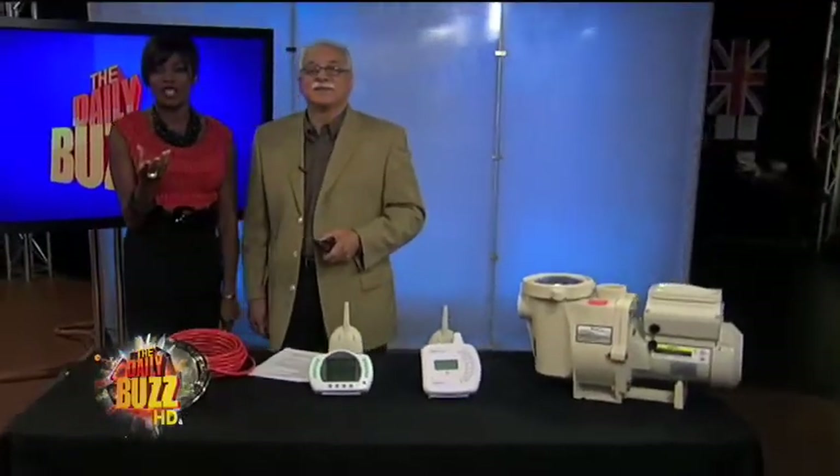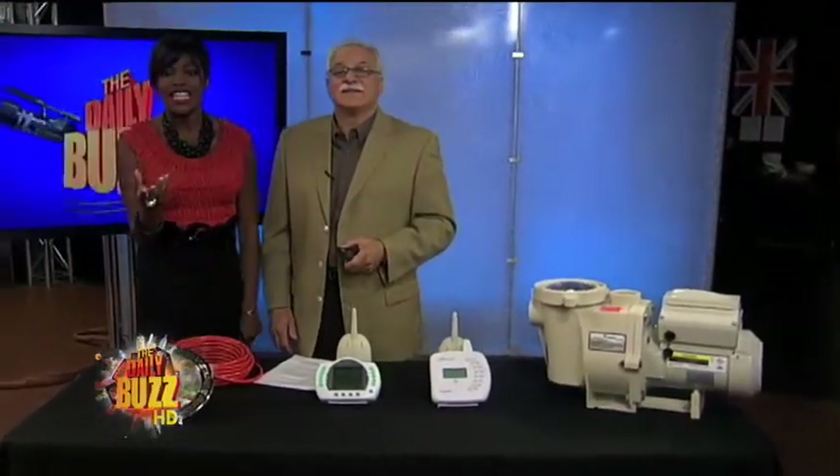Awesome stuff, Dr. Frank. Thank you so much for bringing it in for us. And of course, for more information, you can go to our website, dailybuzznation.com.